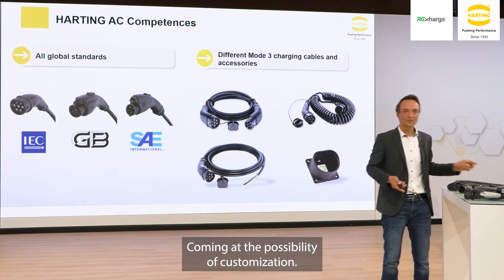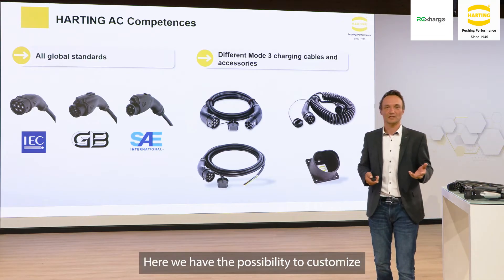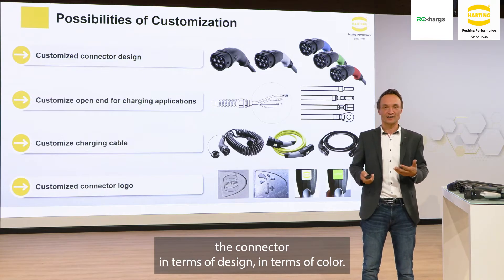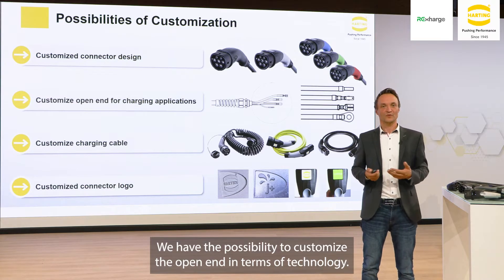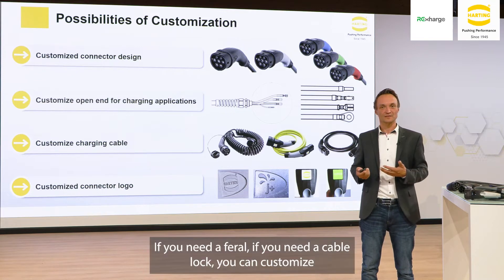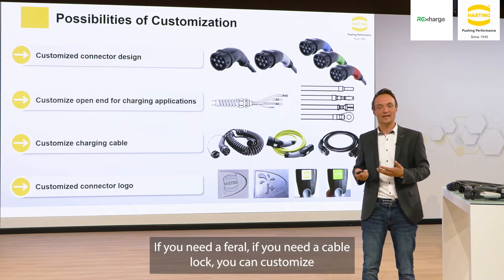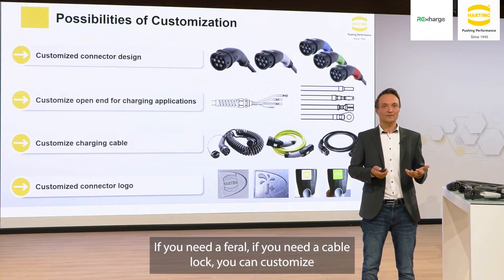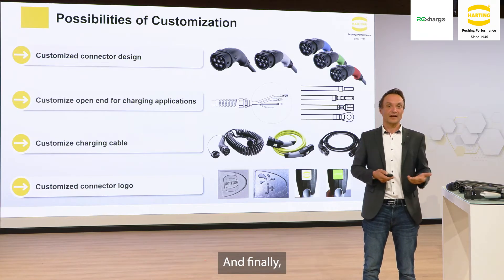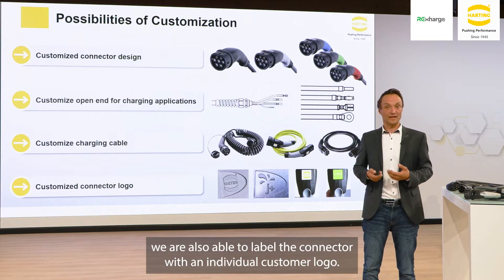Coming to the possibility of customization, we have the possibility to customize the connector in terms of design and in terms of color. We have the possibility to customize the open-end in terms of technology — if you need a ferrule or if you need a cable lock. You can also customize the cable in terms of color and cable shape, and finally we are able to label the connector with an individual customer logo.